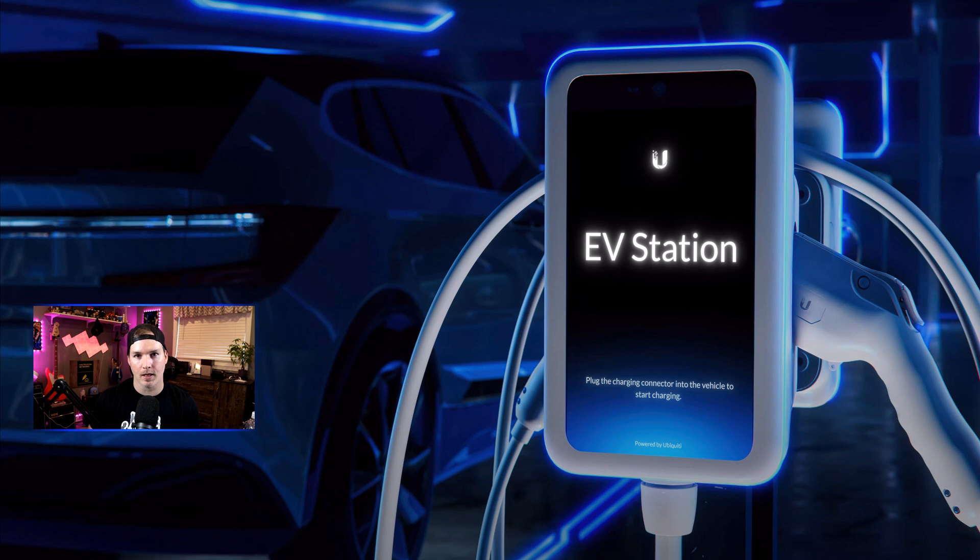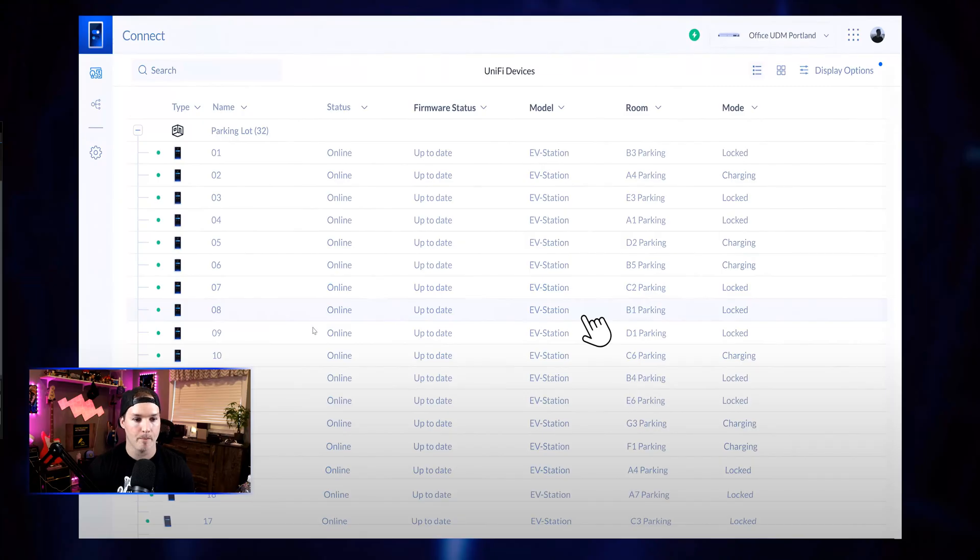That was about a 45-second video and there wasn't too much, but they showed a couple of electric vehicles as well as their charging stations. The charging station is currently available in the Early Access store, although it is sold out like most of their other EA products. On the screen of the charger we can see the Ubiquiti logo, the EV station label, and a prompt to plug the charging connector into the vehicle to start charging — powered by Ubiquiti. The design is very nice. We can also see a dashboard with multiple EV chargers, the room they're placed in, and their mode — either locked or charging — all integrated within Unify Connect, which is currently also in Early Access.